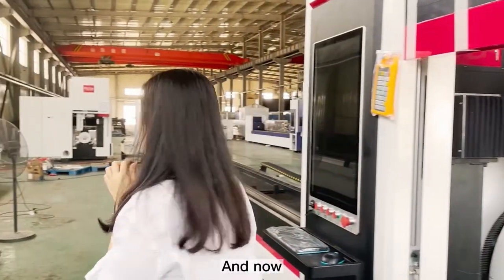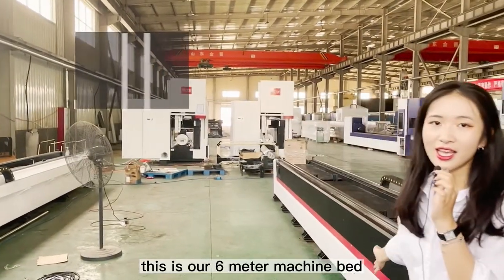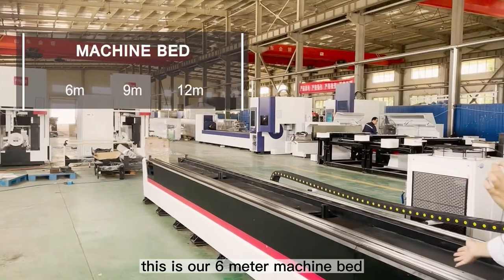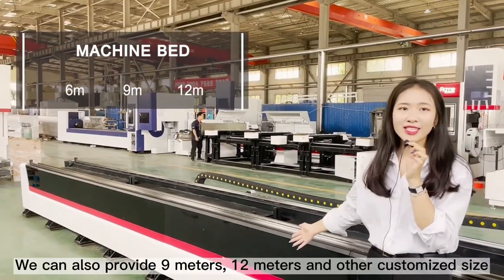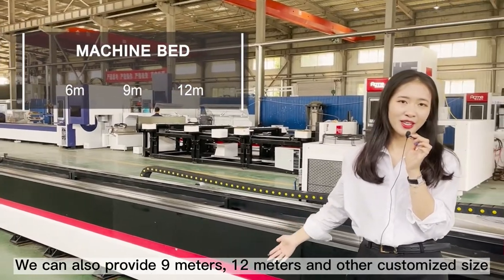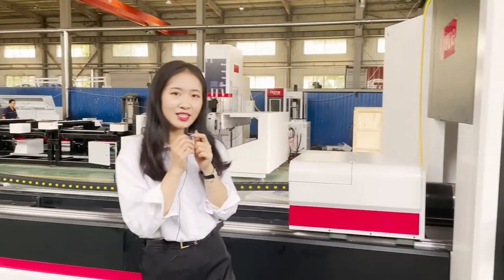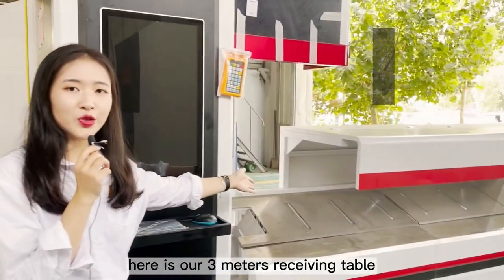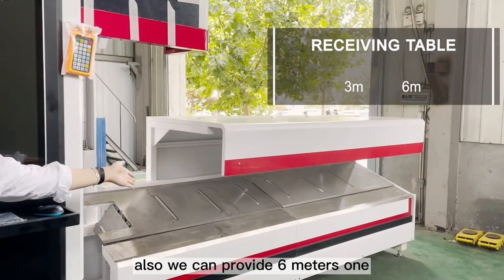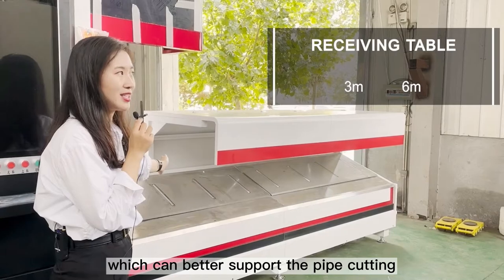And now, this is our six-meter machine bed. We can also provide 9 meters, 12 meters, and other custom sizes. At the same time, here is our three-meter receiving table. We can also provide the six-meter one, which can better support the pipe output.